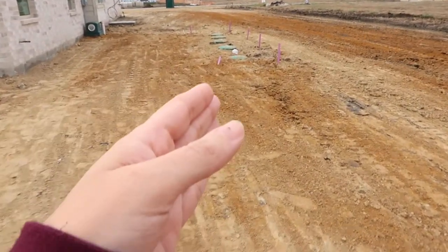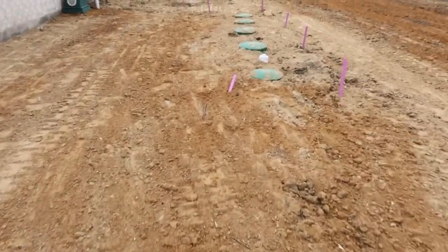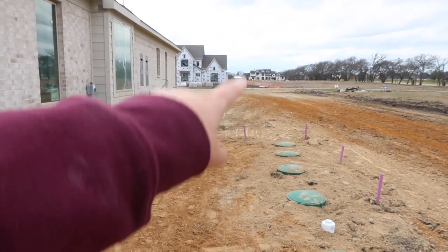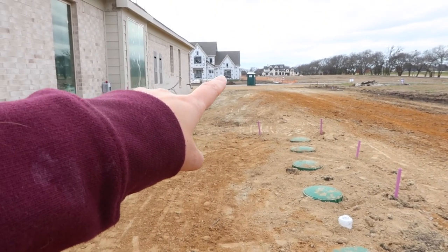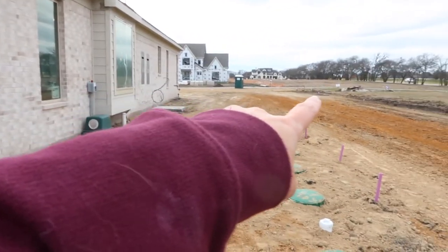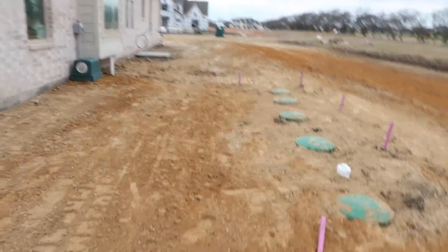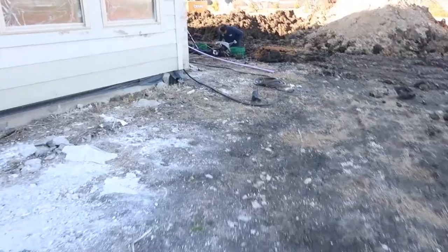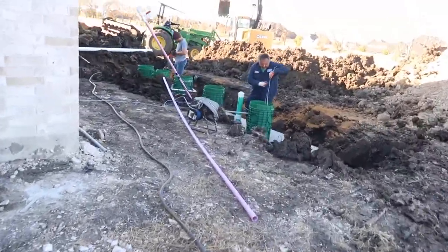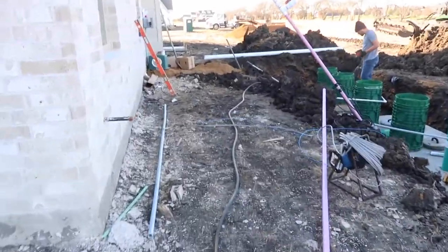This is where our septic ended up. We had thought it was going to go further up the side of the house, but the septic guy said that on the plan it was this way for multiple reasons — one is we have plumbing underground right here and then a gas line, so they couldn't put the septic in closer. I ran into the septic guy and asked him about putting in the septic.